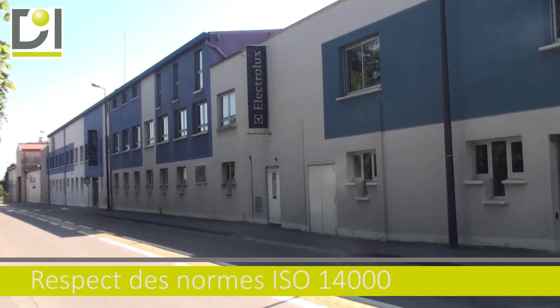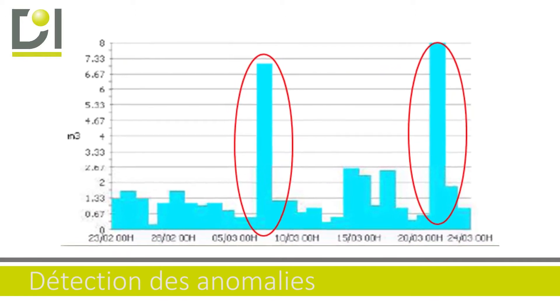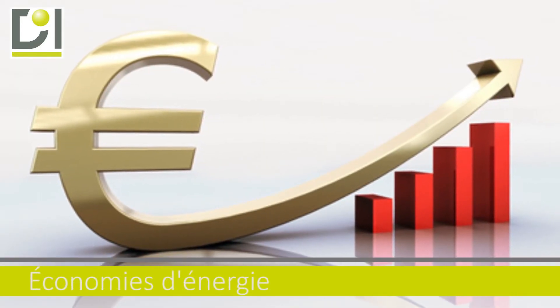À travers la société Electrolux, vous avez constaté qu'avec Efficace Énergie, vous détectez rapidement les anomalies correspondant à vos surconsommations.